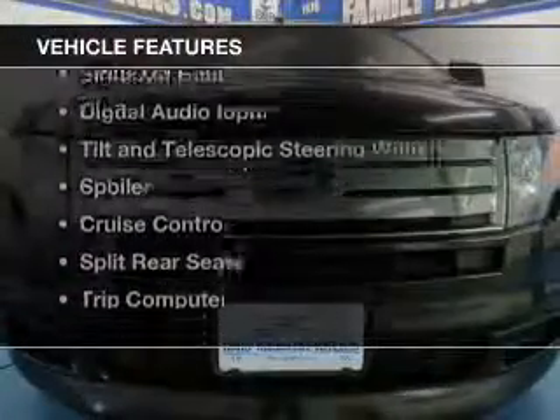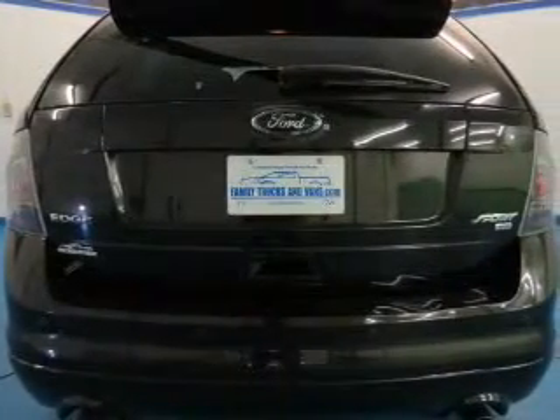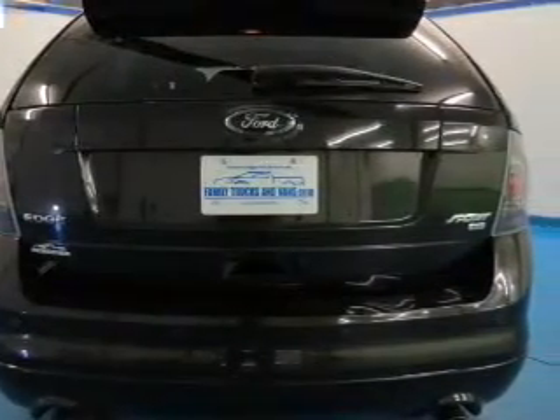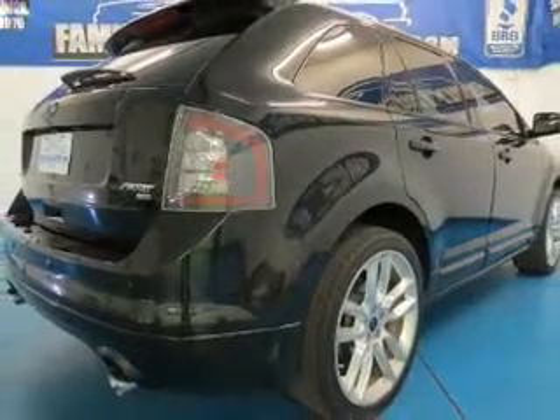The features include leather seats, Bluetooth connectivity, Ford Sync voice activation, Sirius XM satellite radio, digital audio input, tilt and telescopic steering wheel, a spoiler, cruise control, and split rear seats.